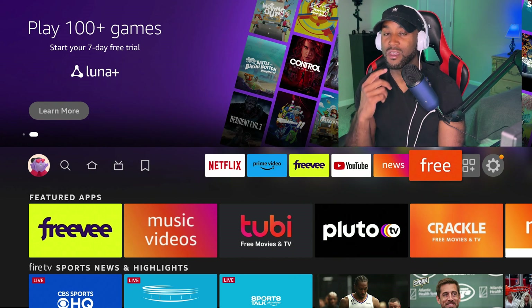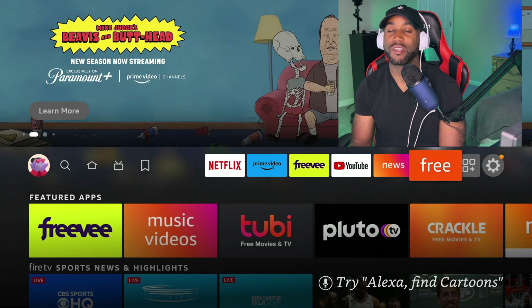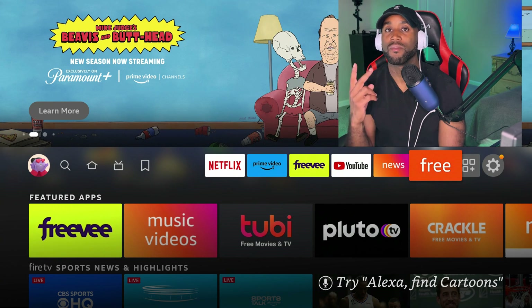I hope this was helpful for finding free apps on the Amazon Fire Stick and accessing that content. Let me know your thoughts in the comment section below, and I'll see you in the next one — peace.